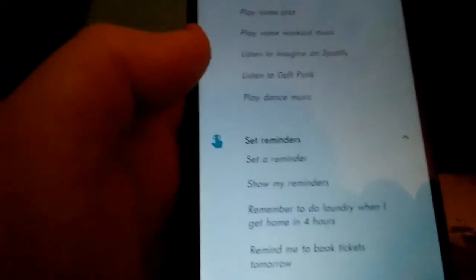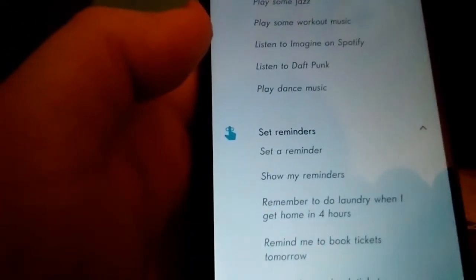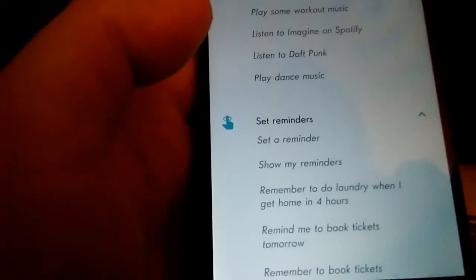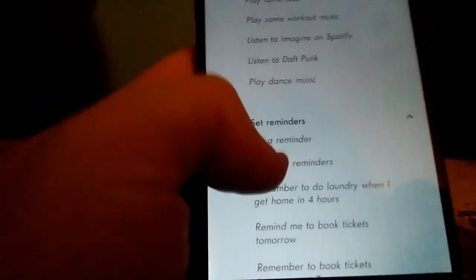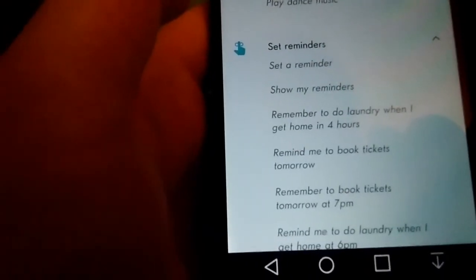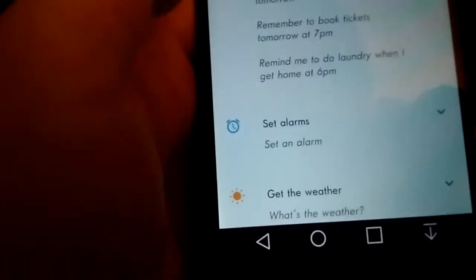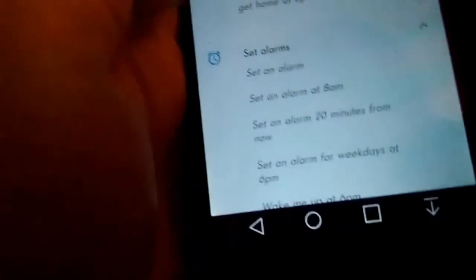You can play anything you want. It handles reminders — it'll show you your reminders. You can tell it to do things for you. You can set alarms, like set an alarm for 8 AM or whatever.